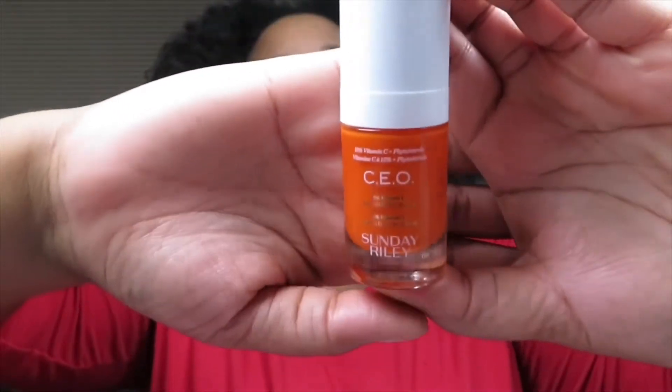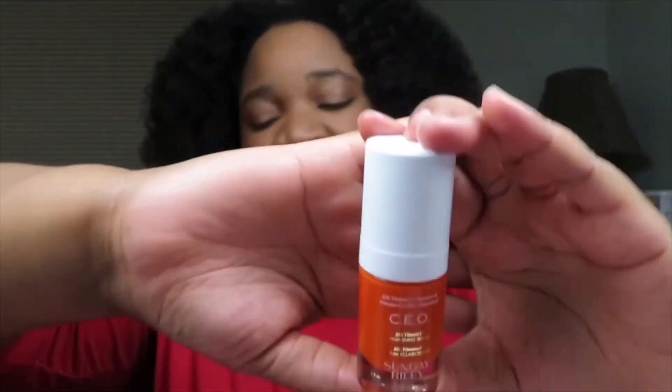The next product is by Sunday Riley and it's the CEO 15% Vitamin C Brightening Serum. This is the exclusive size for Ipsy and it's worth $42.50.